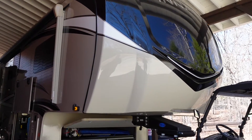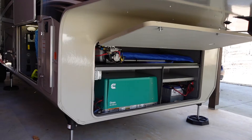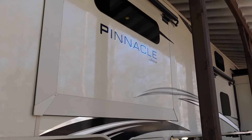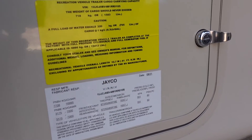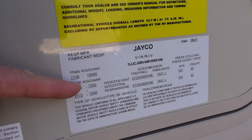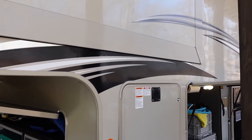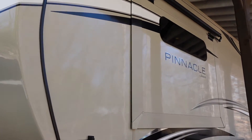Now I'm going to transition to the cons. The first con I'm going to park on for a while is related directly to the last pro I mentioned. While the Pinnacle has great storage, the problem is you can't really fill up all that storage space because you'll probably end up exceeding your cargo carrying capacity. This is really, I think, the biggest con on the Pinnacle series in general. Each floor plan within the Pinnacle and North Point lineup will have a different gross vehicle weight rating and cargo carrying capacity, varying from floor plan to floor plan.